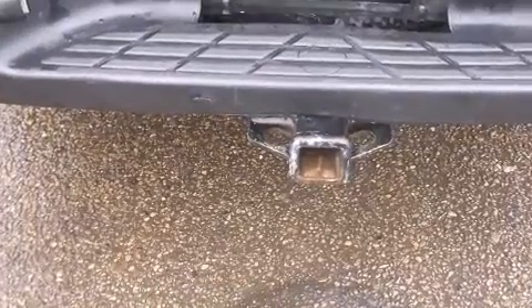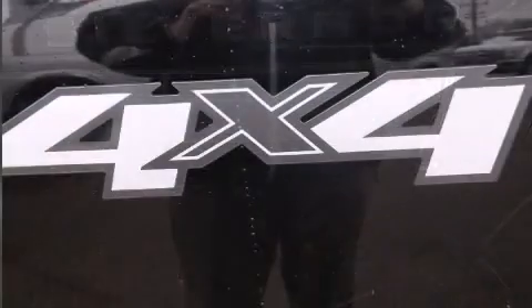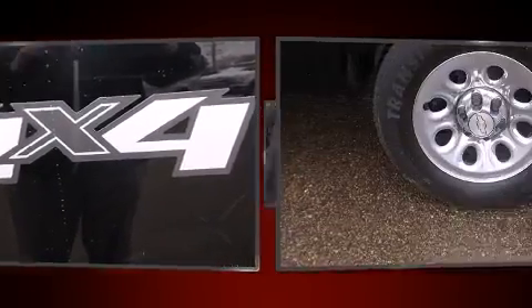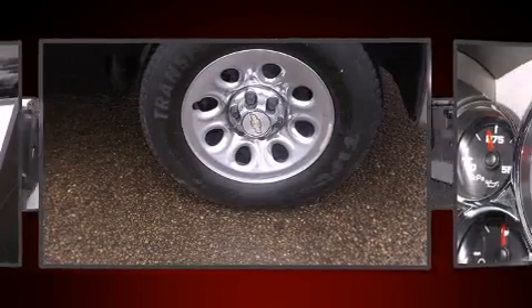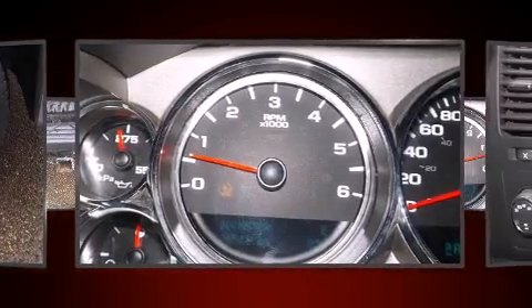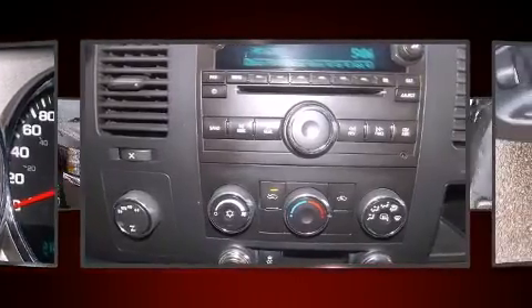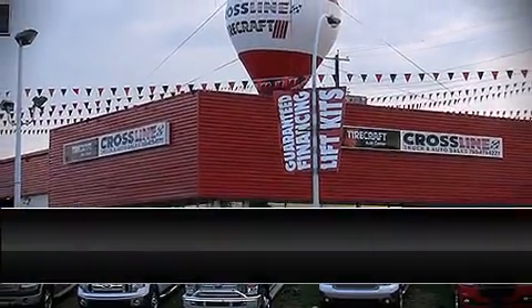Chevrolet ensures the safety and security of its passengers with equipment such as dual front impact airbags with occupant sensing, head curtain airbags, traction control, ignition disabling, OnStar, and ABS brakes. For added security, dynamic stability control supplements the drivetrain.